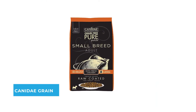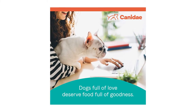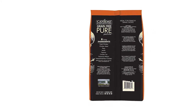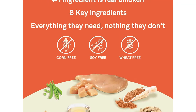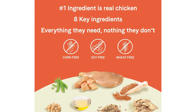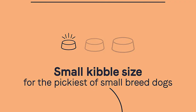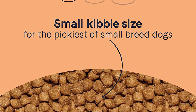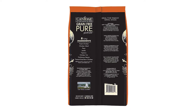Number four: Canidae Grain-Free Raw Dog Food. The Canidae Grain-Free Raw Dog Food is a grain-free pure petite made with eight key ingredients for small breeds with sensitive tummies. This limited ingredient diet formula focuses on simple ingredients plus natural flavor, flaxseed, minerals, vitamins, and probiotics — with no corn, wheat, or soy.